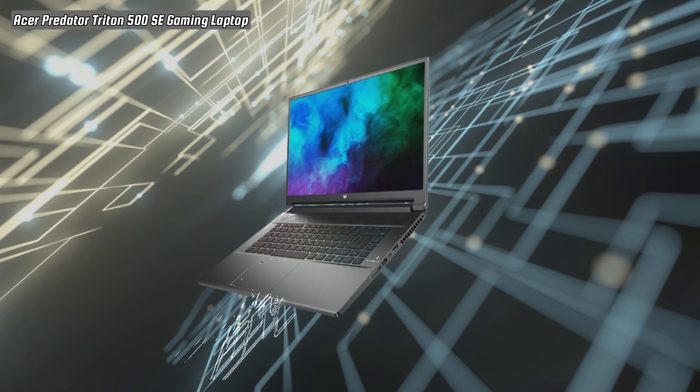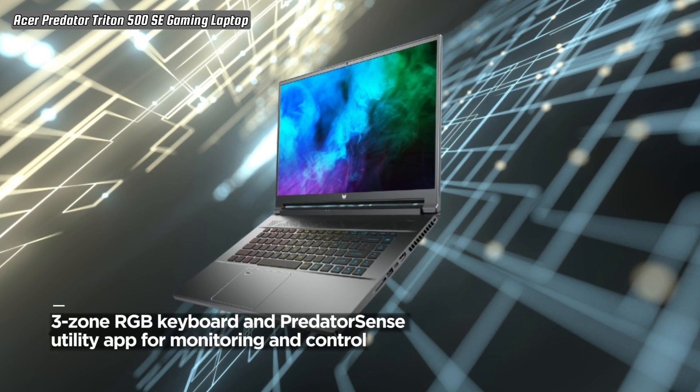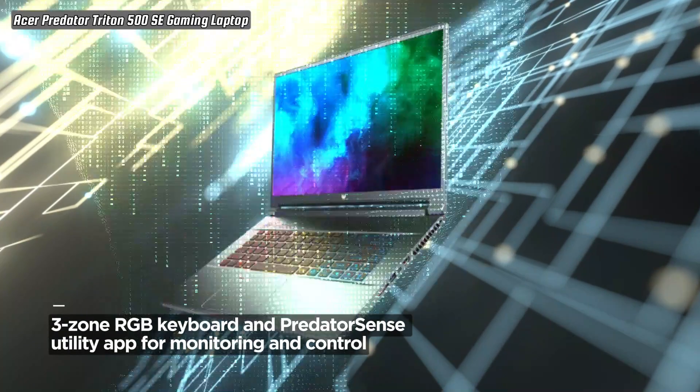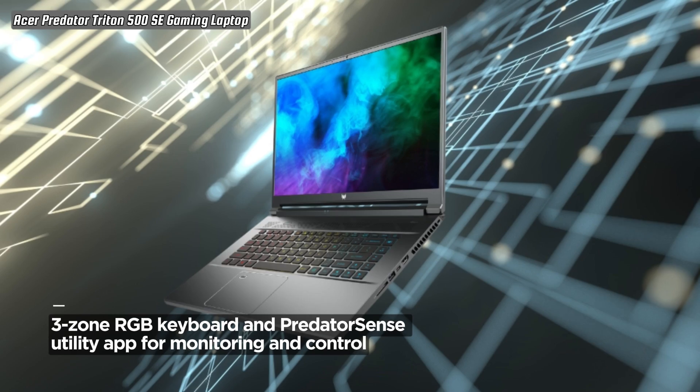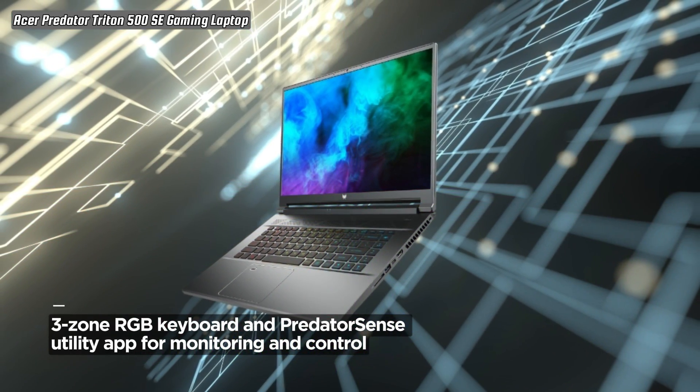Experience superior sound with DTS X-Ultra, providing high-end surround sound through dual speakers or your favorite headphones. Immerse yourself in an authentic audio experience that enhances your favorite games, movies, and music.